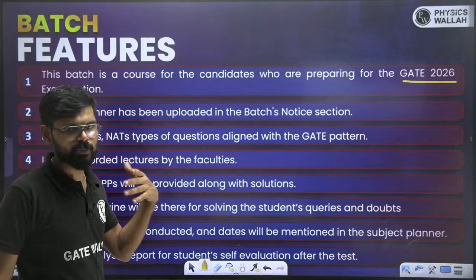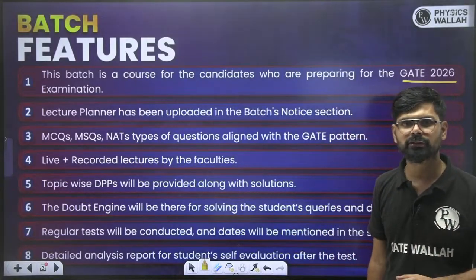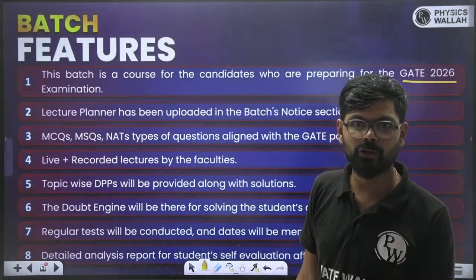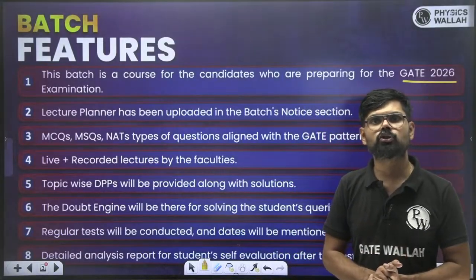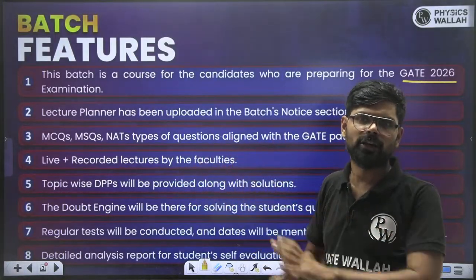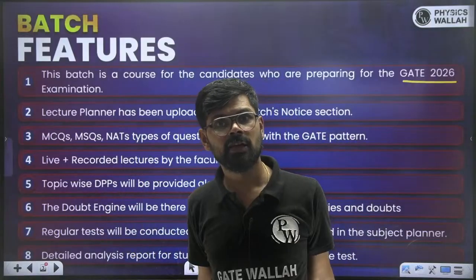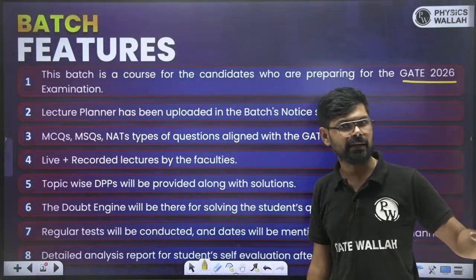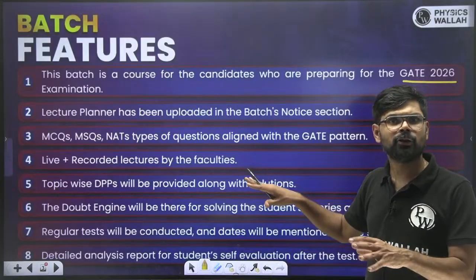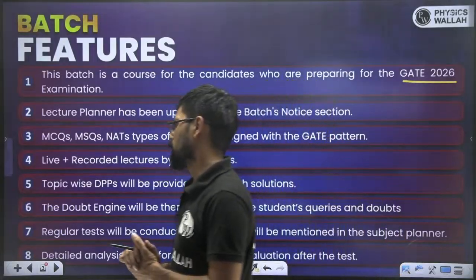Since this batch is specially for GATE, all types of questions — MCQ, MSQ, and NAT — are going to be covered. Along with that, questions which may be asked in ISRO, DRDO, and BARC exams will also be discussed, so all kinds of PSU exams are going to be covered. I would say this is not only a GATE batch — it is a GATE plus PSU kind of batch. Even for PSUs that take their own exam like BARC and ISRO, the concepts are the same and those question types will be practiced as well.